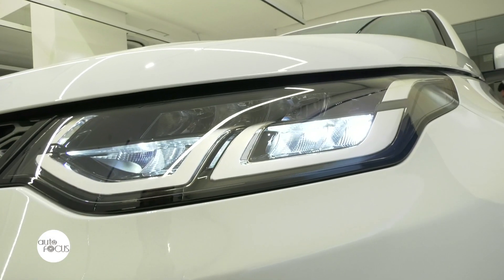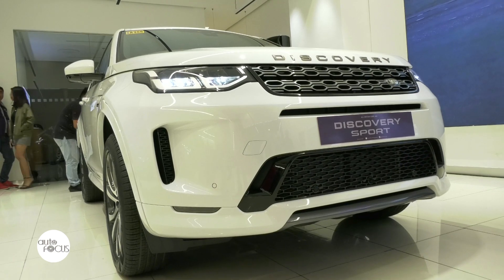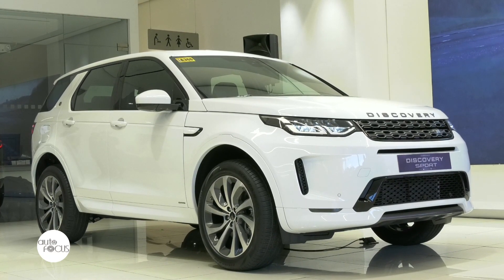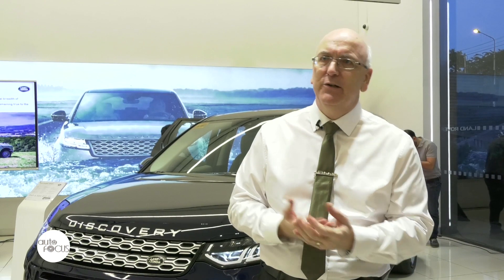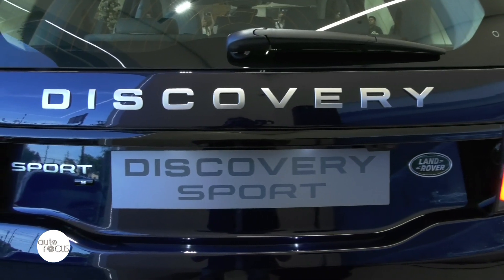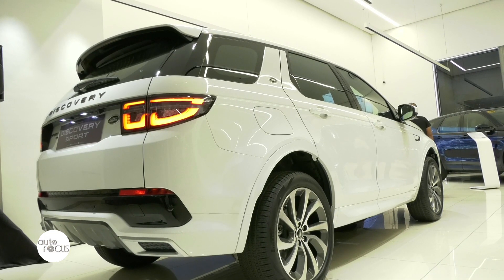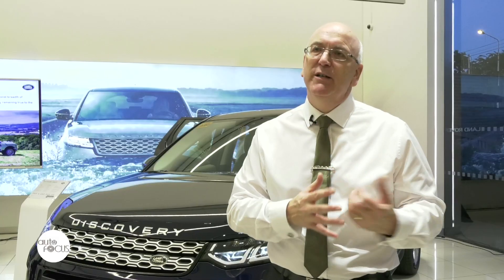We've gone to LED headlights, so as far as the customer's concerned, it's a brighter light, it's a more natural light, and it extends their field of vision at night with less drowsiness. That's one of the key features on the exterior. There's a new front bumper, new rear bumpers, and some subtle changes in our Dynamic version where we've gone to body-colored parts that previously were in a different finish.